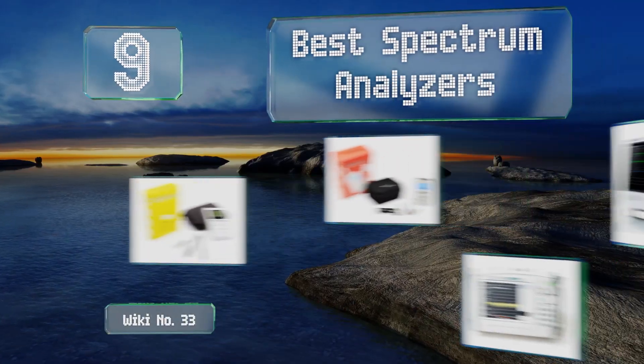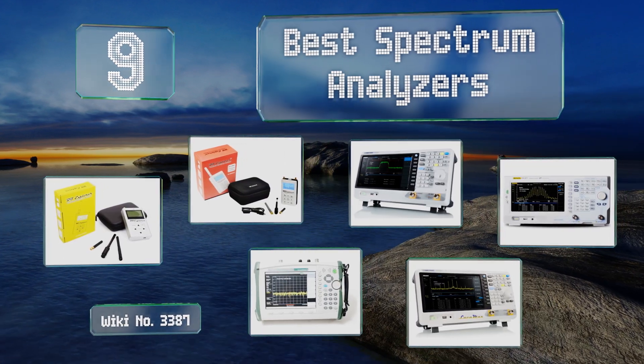EasyVid presents the nine best spectrum analyzers. Let's get started with the list.